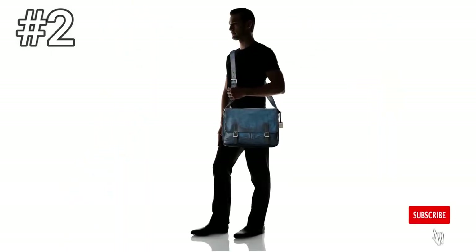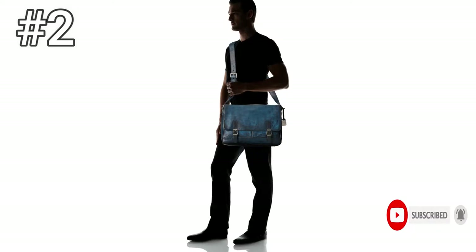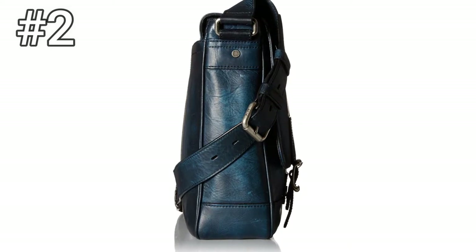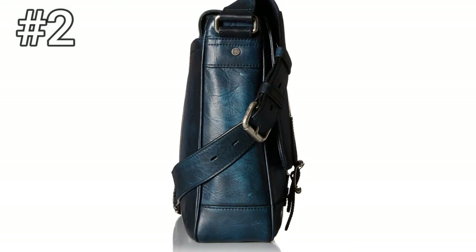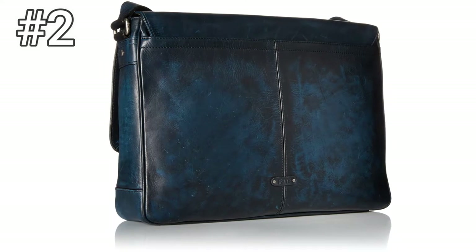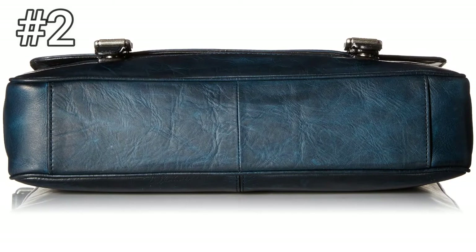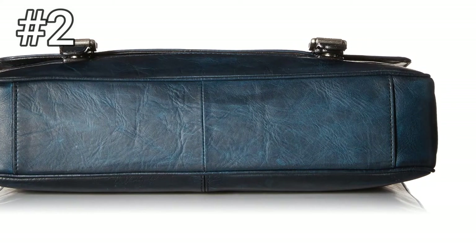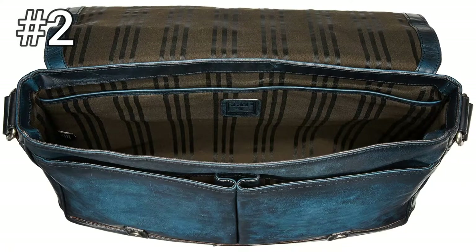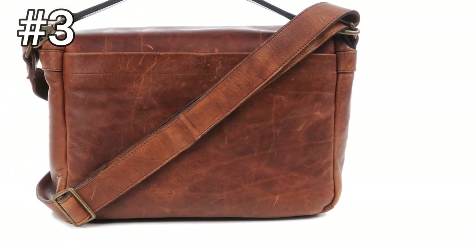Number two: Oliver Messenger by Frye. Frye makes boots, shoes, and bags out of premium quality leather. Founded in 1863, the company now partners with Feeding America, the largest hunger relief organization in the USA. Frye's Oliver Messenger bag comes in two types of leather — textured and polished — and two colors: dark brown and slate. The bag includes a long carry strap, eight interior pockets, and has a magnetic closure. The exterior is polished, burnished, and durable — this thing won't deteriorate over time.